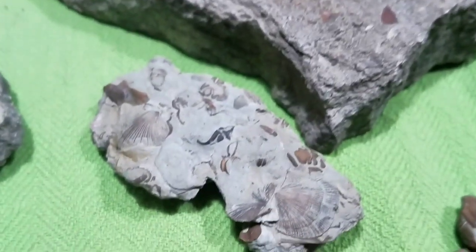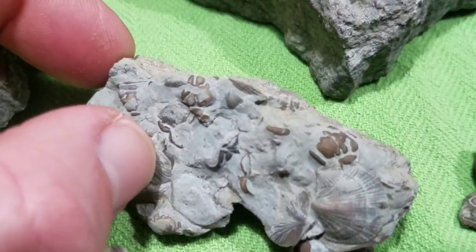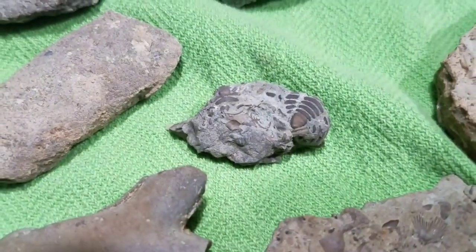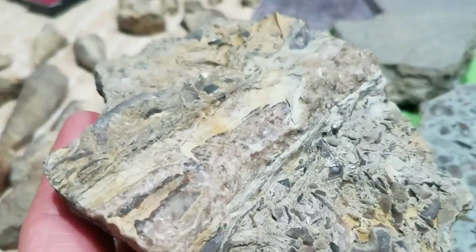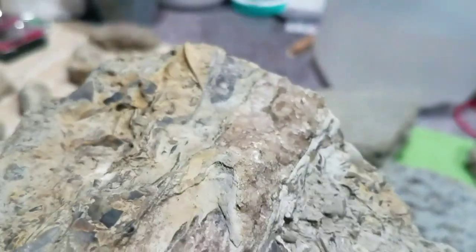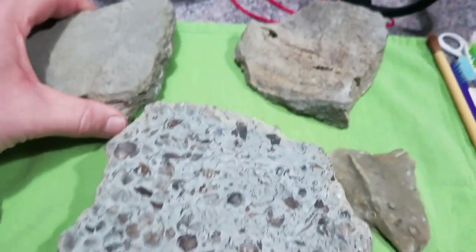Some more — I like these little trilobite plates that just have all the little pieces. Right here, there's something like a cephalopod in here — it's kind of hard to make out but it's been replaced with crystals. Some very faint, subtle crinoid stem impression — a big old column.